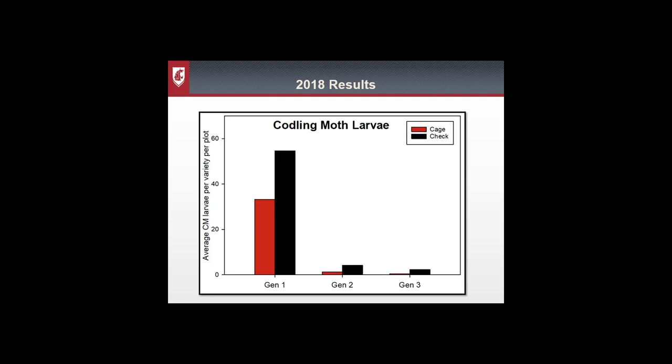Looking at the cardboard band results, the y-axis shows average larvae per plot and the x-axis shows the three generations — first, second, and third — with the second and third being after apple removal. The red bar is the cage and the black bar is the check. Before apple removal we were catching quite a few codling moth larvae in both cage and check, but immediately after removal the second and third generations almost didn't exist. Based on both adult capture and larval counts, these plots had been sanitized and the codling moth population became almost non-existent.